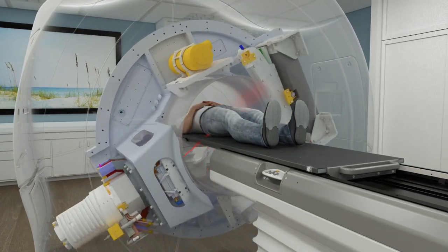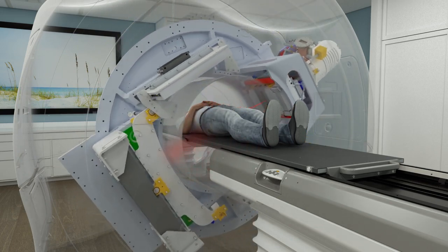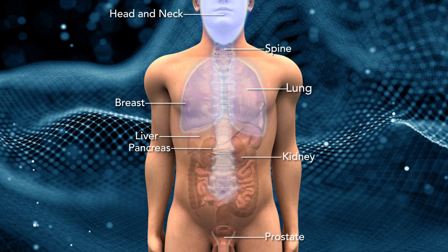It's also safe and effective when used in combination with a variety of other techniques, giving new hope to patients with recurrent tumors, even those which have previously received radiation. The Radexact system delivers scalable and reliable treatments for a broad variety of indications, including tumors of the head and neck, breast, spine, lung, liver, pancreas, kidney, prostate, and more.